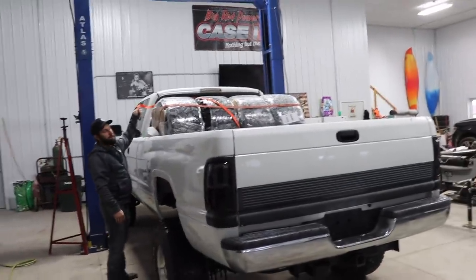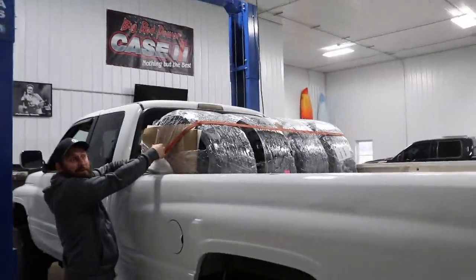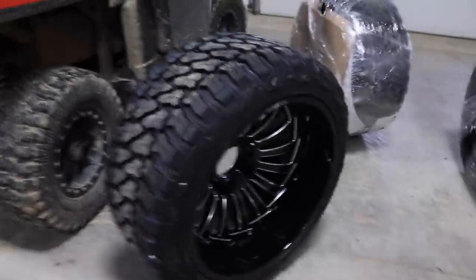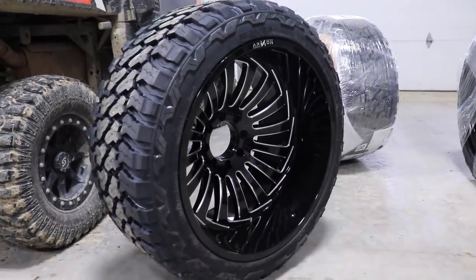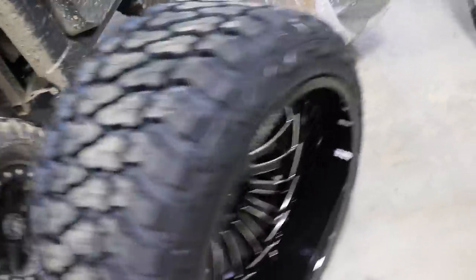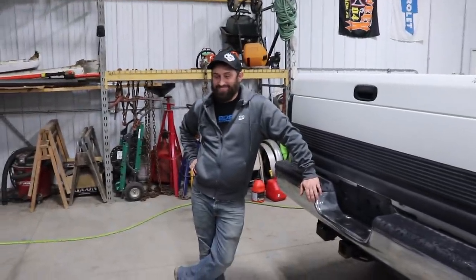I haven't even shown the wheels we're putting on this yet - I haven't even seen them. We'll all get to experience it together. So here is the wheel and tire setup that I ordered for this truck: 24 by 14 Archon off-road wheels with 35-inch by 15-50 Fury Country Hunter MPs. Devin approves - he loves them, they look pretty good.